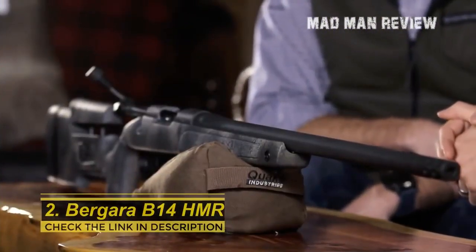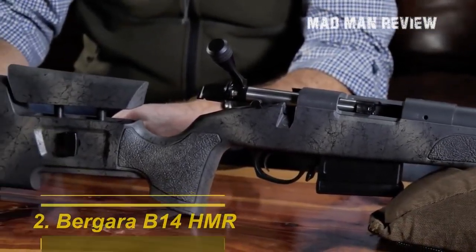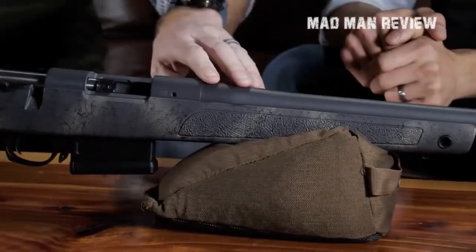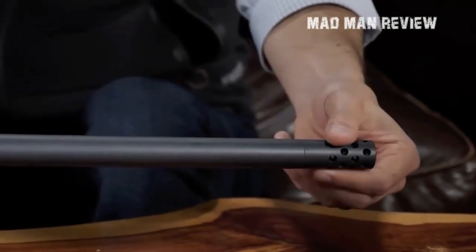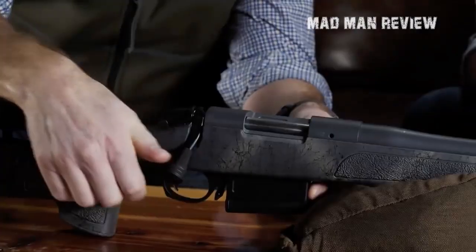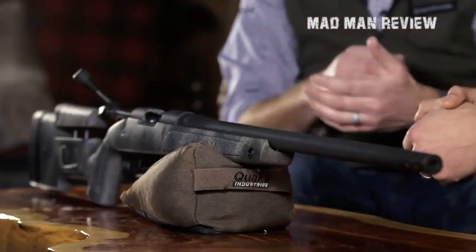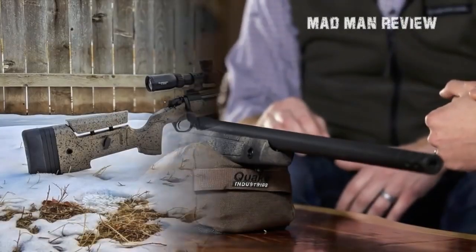The Bergara B14 HMR — where HMR stands for Hunting and Match Rifle — shows us how a jack-of-all-trades gun should be done. Many manufacturers fail to offer specific features for specific situations, but Bergara's B14 performs well as both a competitive rifle and a hunting rifle. One notable feature is its exceptionally smooth action. The polymer stock is shaped similarly to precision rifles from McMillan, and includes a rear support hand look and pistol-style grip.